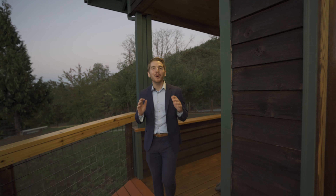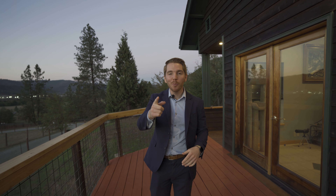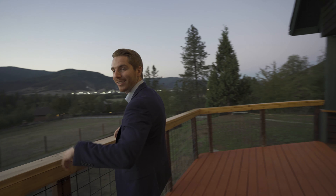Thank you guys so much for watching today. If you would like to schedule your very own private tour of this beautiful home, shoot me a text or give me a call. I would love to hear from you and we'll plan on talking with you soon.